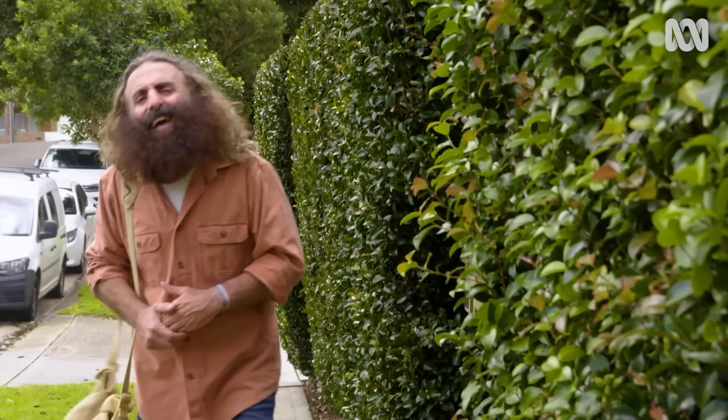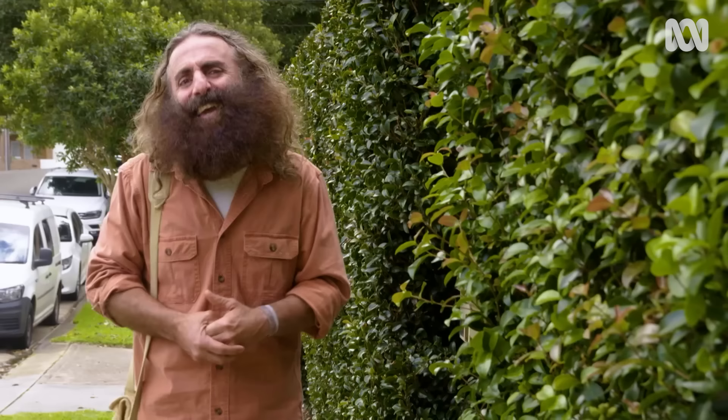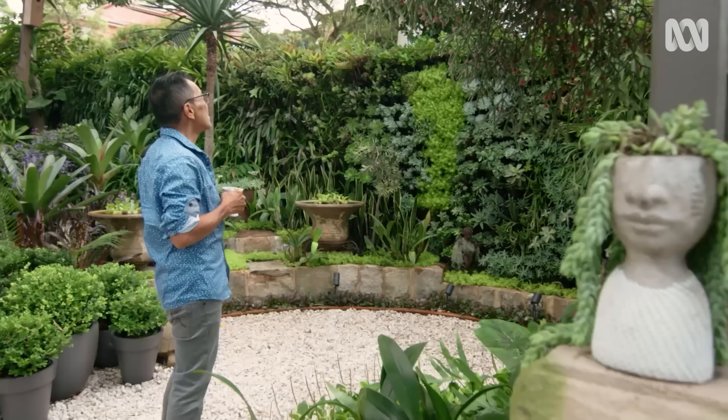Whether you've got a backyard or a courtyard, an apartment or a house, a garage or a shed, there's a great way all of us can bring plants, colour and beauty into our lives by creating a green wall. And today, I get to introduce you to a horticulturist who can help.